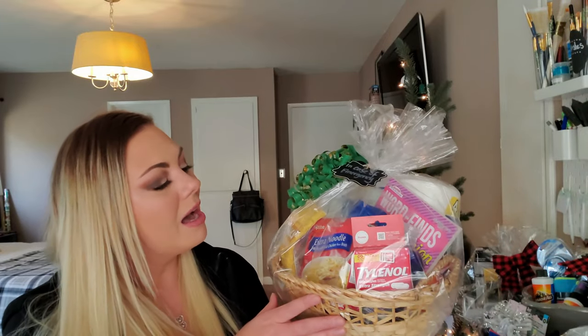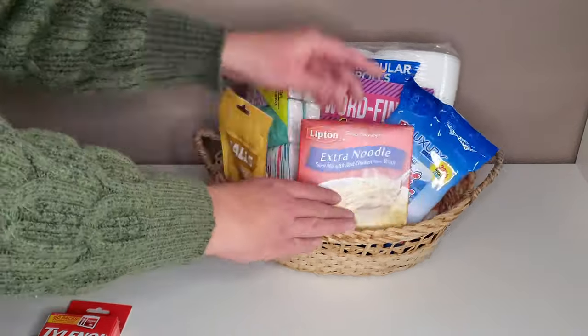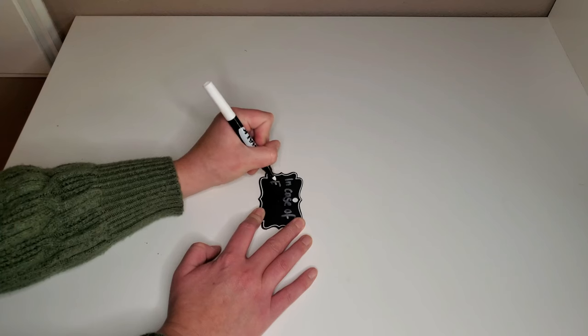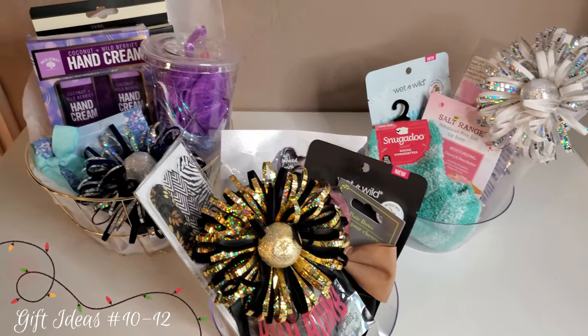Gift basket number nine is probably my second favorite because it's kind of funny but also very thoughtful. It's winter, it's cold and flu season, so it's filled with things for someone feeling under the weather: throat lozenges, chicken noodle soup, Tylenol, word finds for when you're stuck in bed, toilet paper, tissue, hand sanitizer, and hand soap. I topped it off with a Dollar Tree chalkboard wood tag that says 'In Case of Emergency' and some cute little bows on the side.